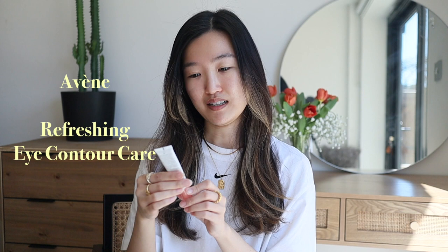The next item I'm gonna use is this eye cream — it's French, sorry — this is the refreshing eye contour care for sensitive eyes. Just like this, then dot it on, and make sure you use your middle finger or ring finger to apply it.